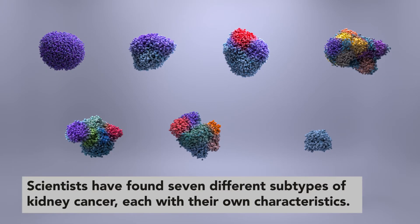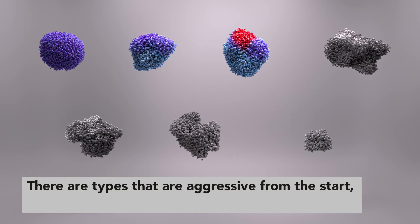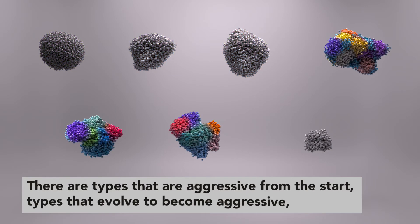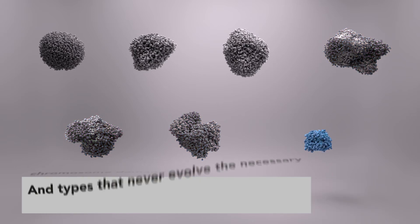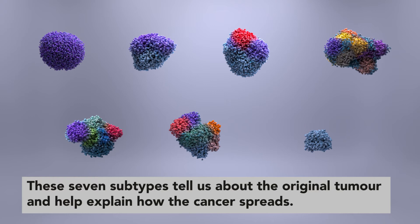Cancer Research UK scientists at the Francis Crick Institute have found a total of seven different subtypes of kidney cancer, each with distinct evolutionary characteristics and level of chromosome damage. Apart from the types of tumours that are aggressive from the start, and the types that evolve to become aggressive, there are also those that never develop the necessary chromosome damage to be aggressive. But these seven subtypes don't just tell us about the state of the original tumour — they also help explain how the cancer spreads.